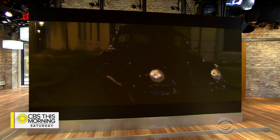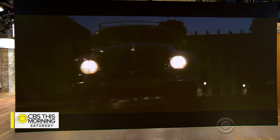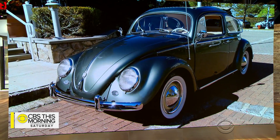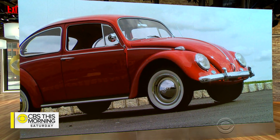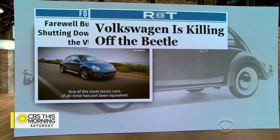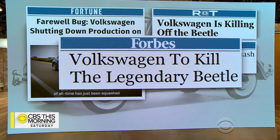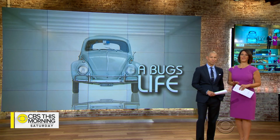Volkswagen is never changed to make it look different, only to make it work better. That was a commercial for the Volkswagen Beetle, a car seen on roadways from Germany to California for more than 80 years. But the Beetle's long ride is about to come to an end. In March, VW announced it's planning to end production of the iconic model. That won't change the love many owners have for their bugs, however, or the lively business at one of the few auto shops dedicated exclusively to repairing them.